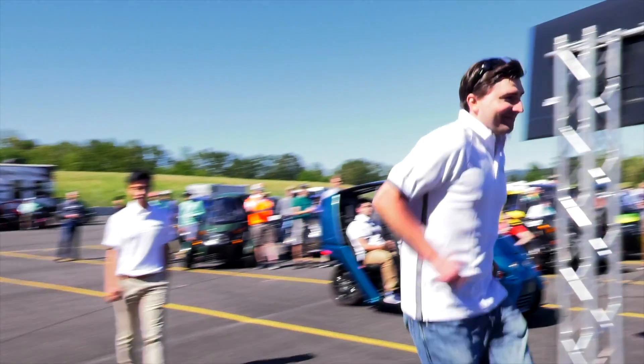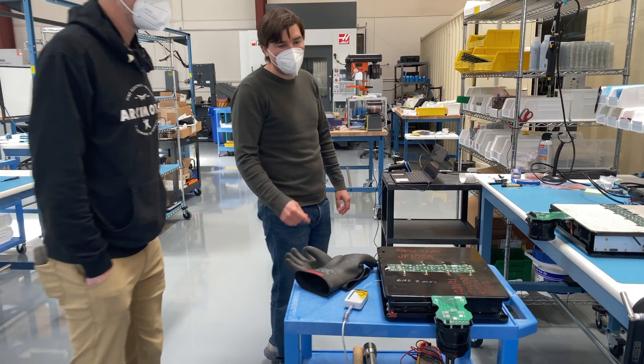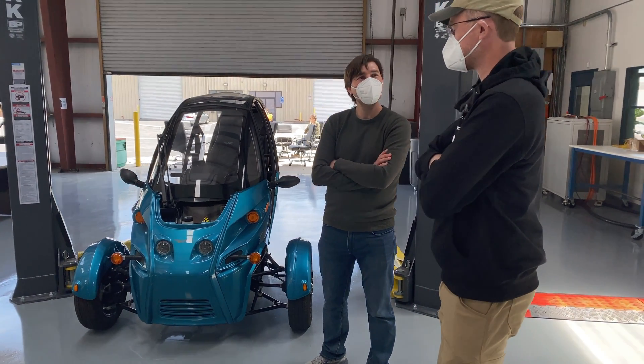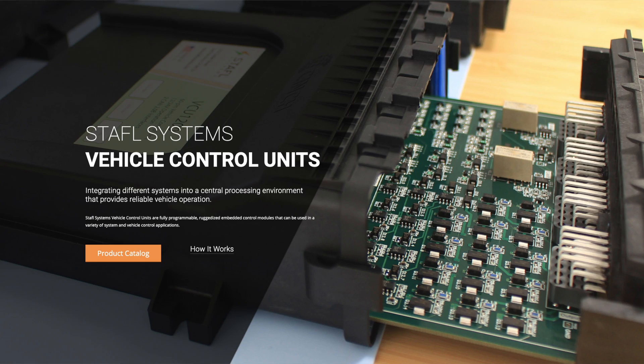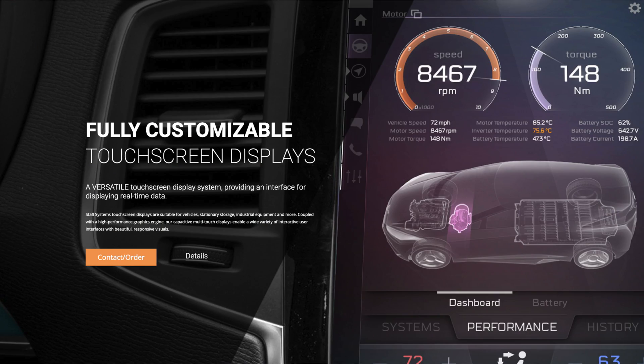Please everyone welcome Eric Stoffel. Stoffel Systems is based in San Francisco. We work on electric vehicle powertrains and control systems. We have vehicle control units, battery management systems, and other control electronics that are best in class for vehicle control.